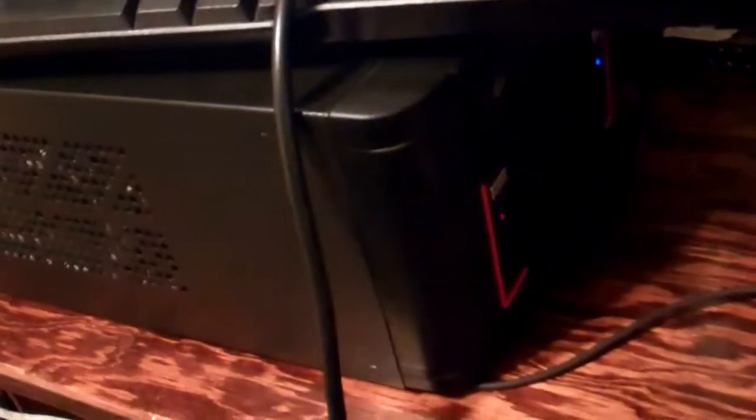Then I've got this little one — this is my mini ITX in the thermal tape case that I did a video on here recently, and it's currently processing a YouTube video.